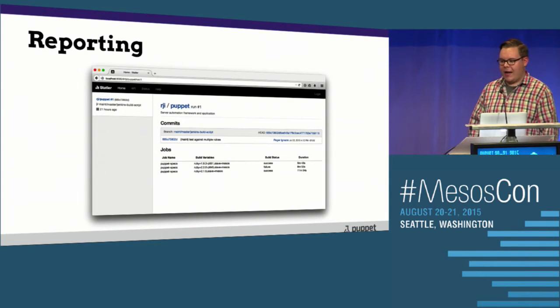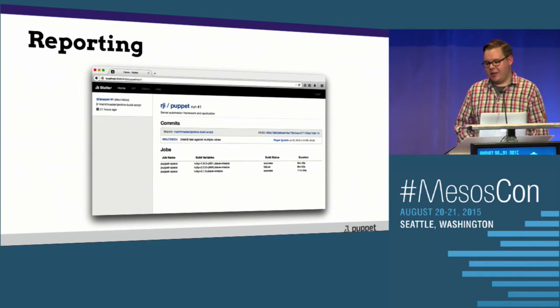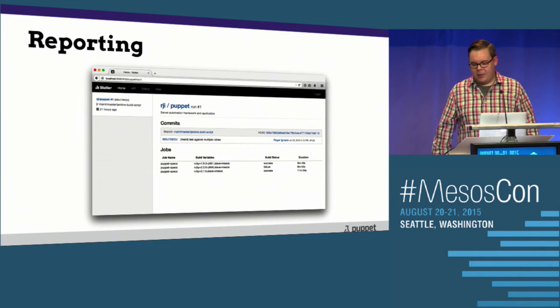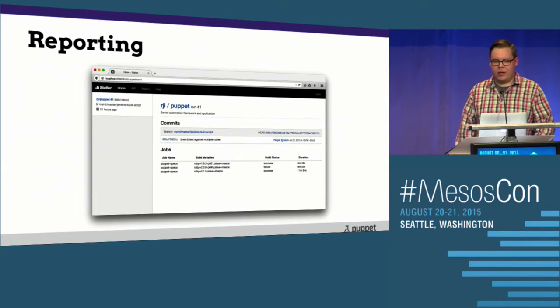This is something I hacked together for the purposes of this demo. We've got all this information and we can present it in a really user-friendly way. In this particular case it looks a little bit like Travis CI — just a little bit of Twitter Bootstrap and we've got a pretty nice looking UI.